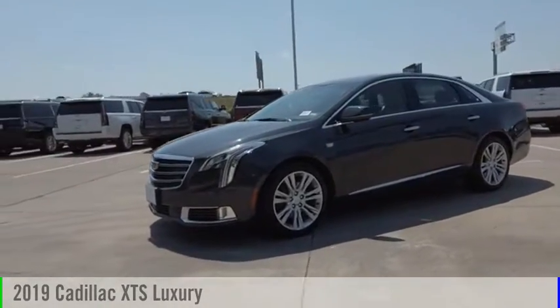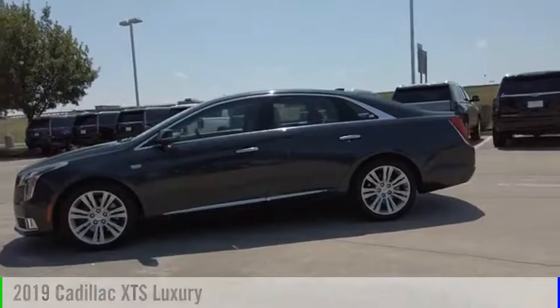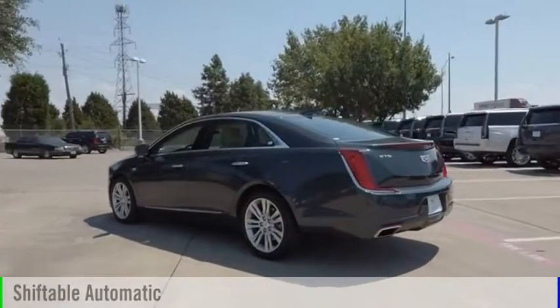We are pleased to show you the 2019 XTS. This vehicle is powered by a front-wheel drive, six-cylinder, 3.6-liter engine, and comes with an automatic transmission.